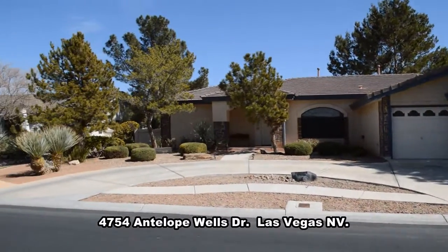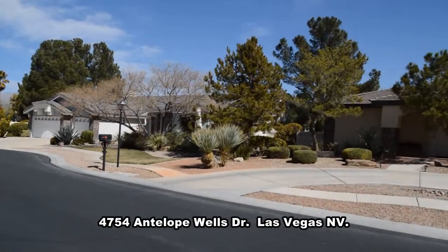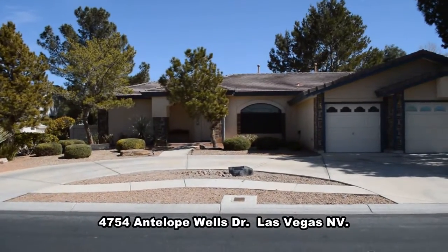This home is located in the northwest part of the valley with easy access to US-95 nearby. The home features a formal living and dining room, open kitchen and family room, and a large landscaped yard.